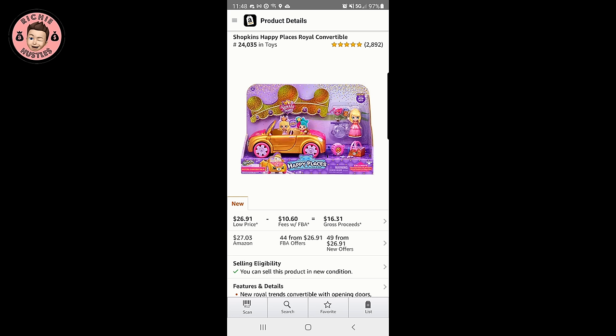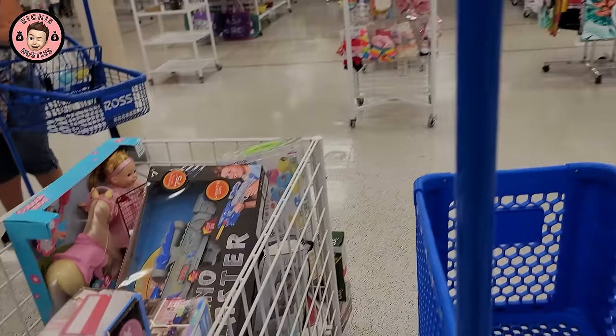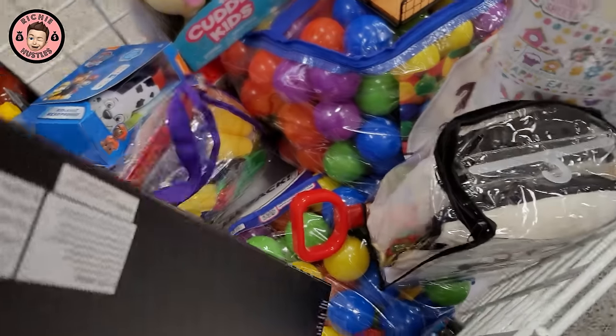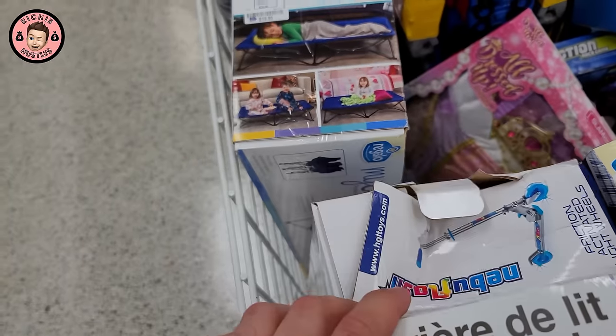$27.03 on Amazon, they want $13.99 for it — not gonna pull the trigger, not enough margin. I pay Amazon to ship everything and I'm in Florida, so it's a prep pack situation. There are other toys over here but nothing name-brand.